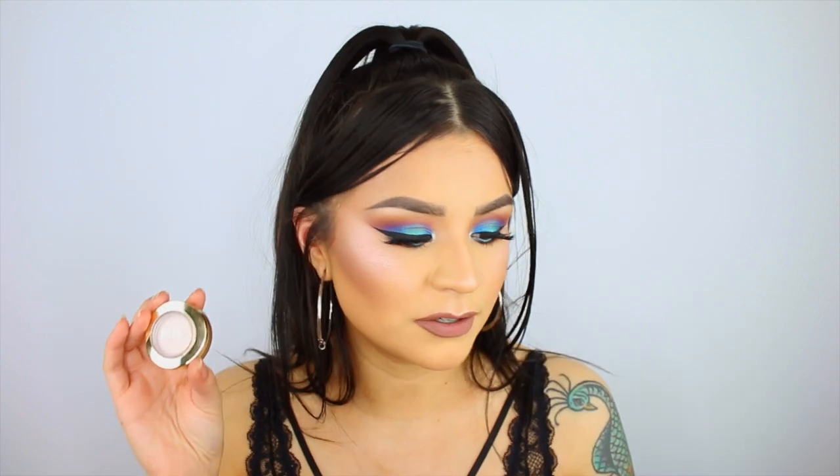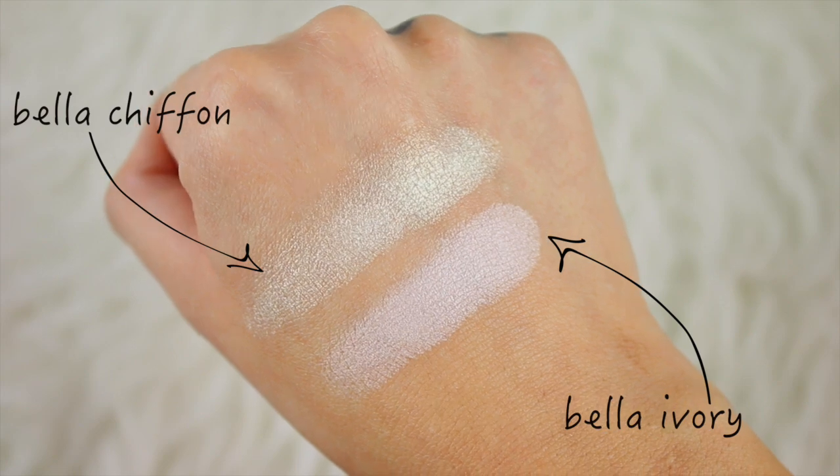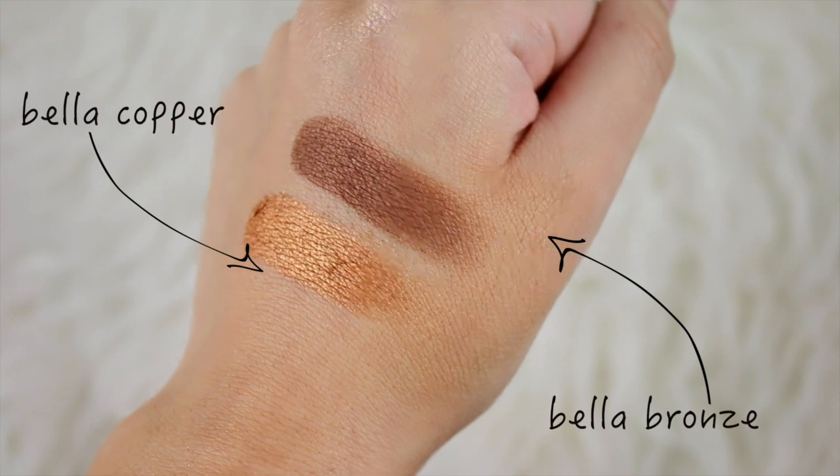The Milani Bella Eyes Gel Powder Eyeshadows — I'm hoping they still carry these. There are some hits and misses; some are really pigmented and some aren't. These two make for really great highlighters. This one is broken and making a mess, but the color Bella Chiffon makes for a really beautiful highlight — so pretty on the cheekbone for fair skin. I also have two bronzy tones: Bella Bronze and Bella Copper. They call it a gel powder but it feels like a regular powder eyeshadow, just very creamy.